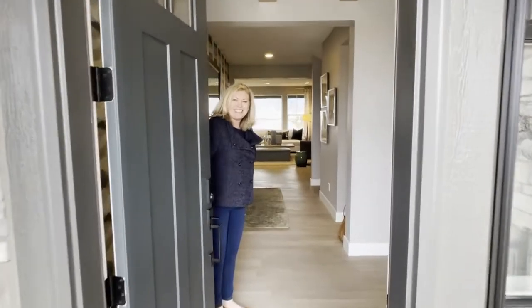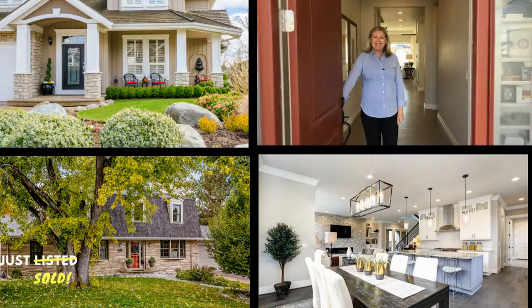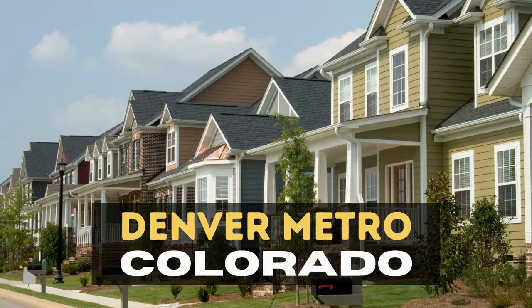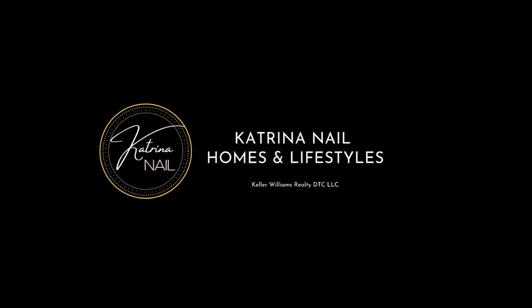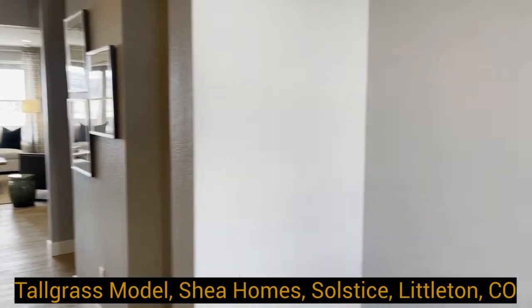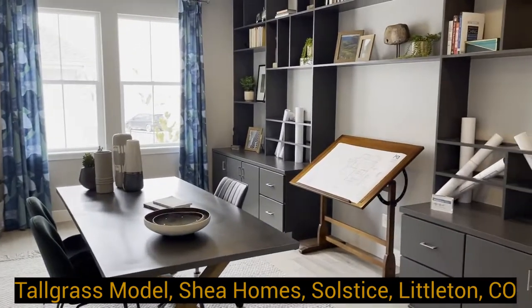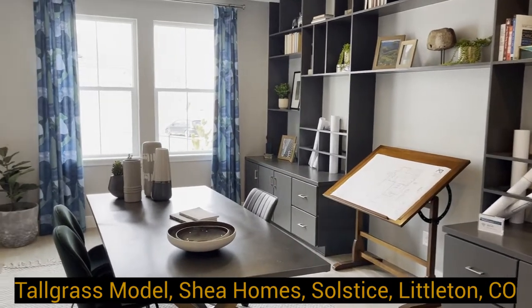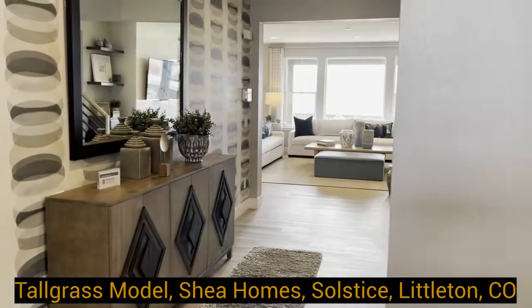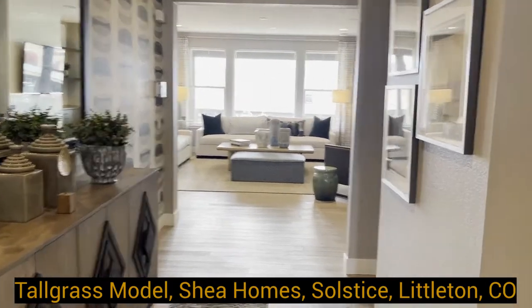Welcome, come on in. This is the Shea Homes Tallgrass plan. It's a two-story home with four bedrooms, four bathrooms, 3,691 finished square feet, and an unfinished basement with the option to have it finished by Shea Homes.